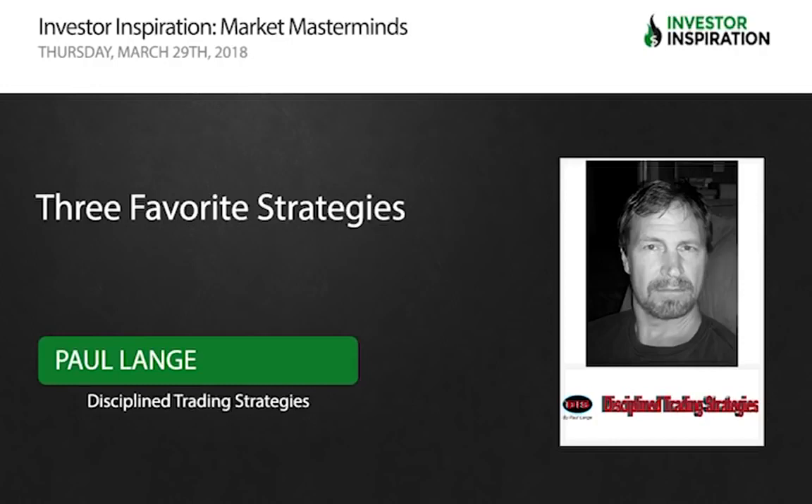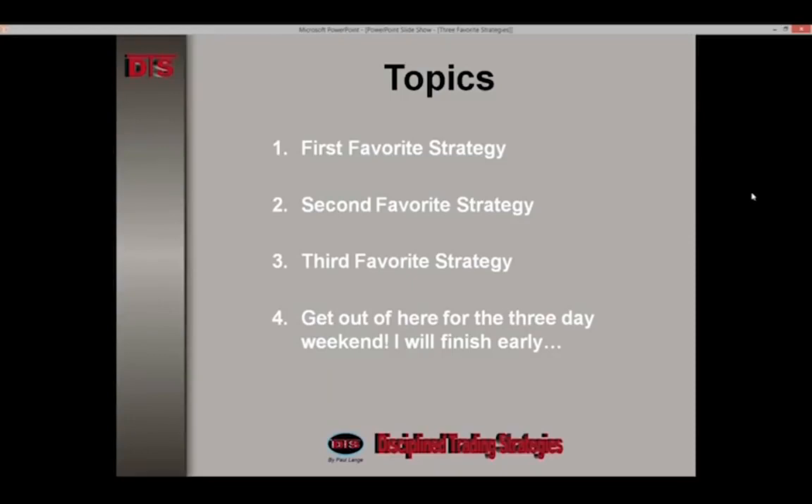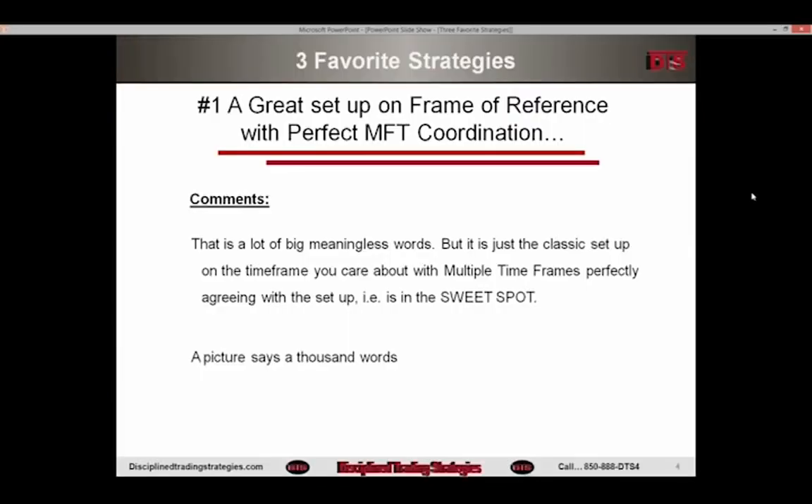So there's the topics. One, two, three favorite strategies — and get out of here as early as we can and start our three-day weekend, which everybody has if you're in the market. Here's number one: a great setup on a frame of reference with perfect multiple time frame coordination. What matters is really the picture, so let's take a look at this trade.